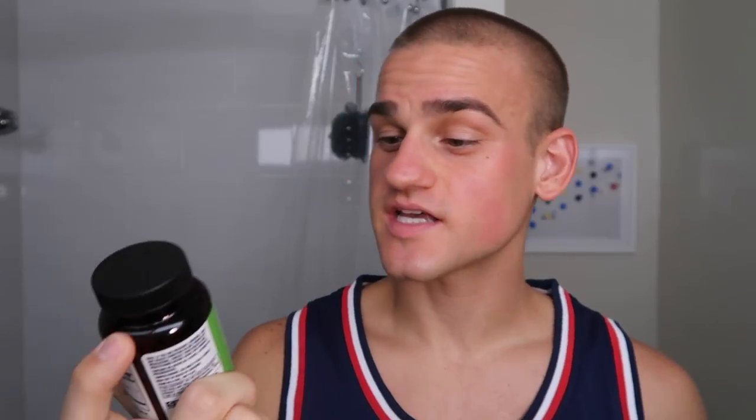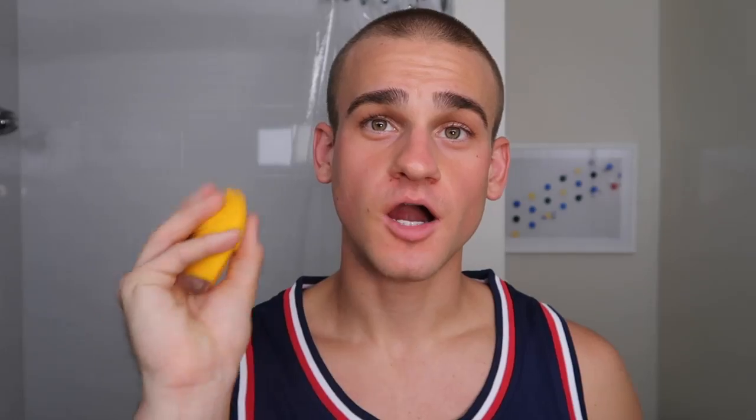Something I also take every morning is an ashwagandha — I can never say it. It's a plant-based supplement and it is a natural stress release. You definitely want to keep your stress levels down if you want clear skin. Doing things like yoga, running, or exercising of any kind will really help release that stress. Ashwagandha will also help you stay a little bit more calm and less stressed throughout your day, since stress will really add to pimples, acne, and breakouts.